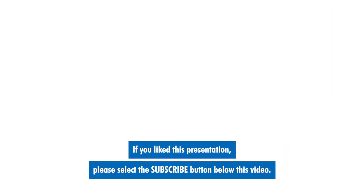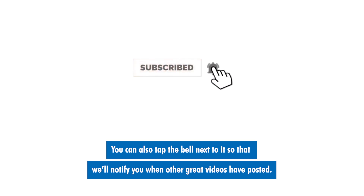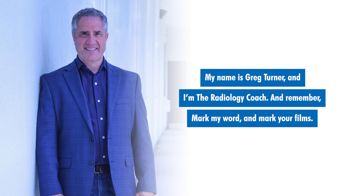Thanks for watching this segment. If you like this presentation, please select the subscribe button below this video. You can also tap the bell next to it so that we'll notify you when other great videos have posted. My name is Greg Turner, I'm the radiology coach, and remember — mark my word and mark your films.